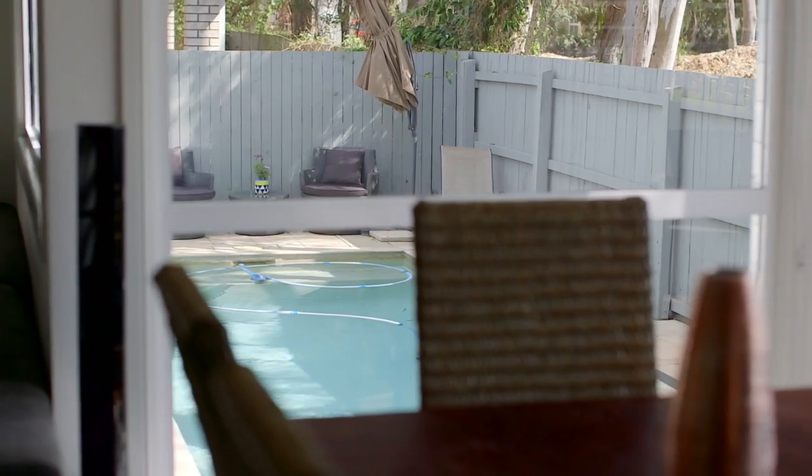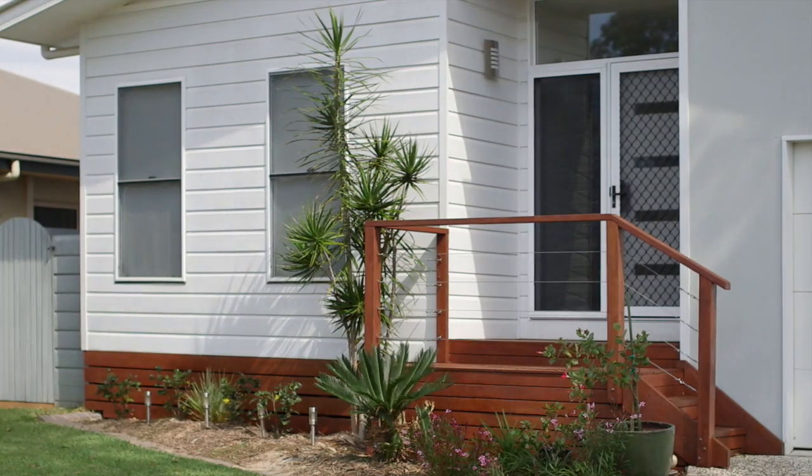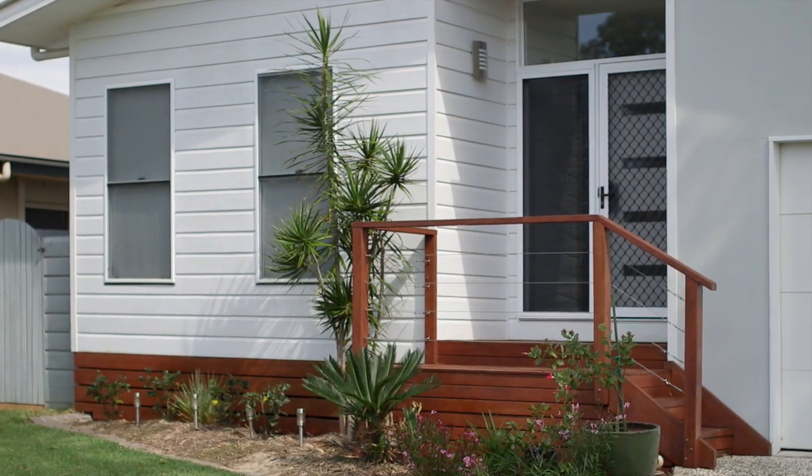Call Coronas for your inspection today. Offers will be seriously considered prior to auction. Thanks for watching — I'm Jarrod Tyler from Coronas and I look forward to seeing you at the next inspection.